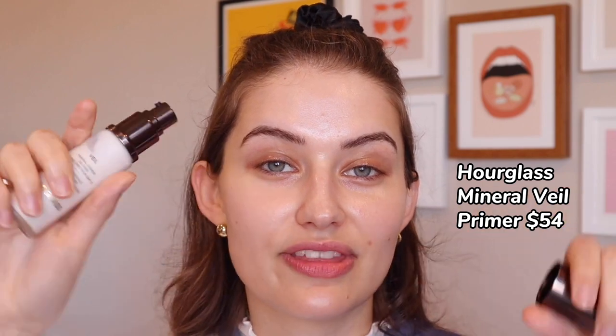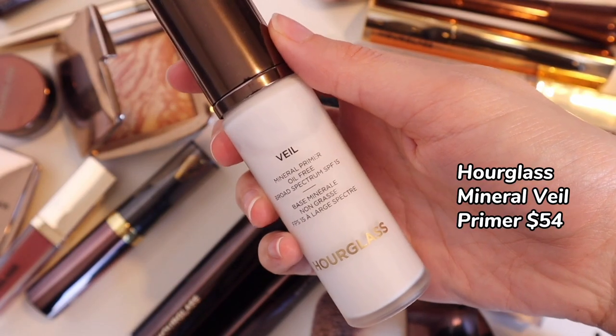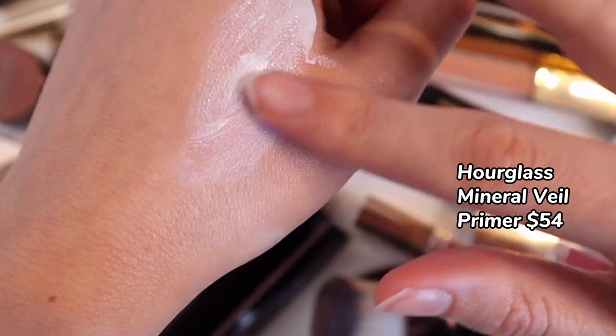Next up we have the Mineral Veil Primer. This retails for $54 and it's more geared towards oily skin in my opinion. It has a really faint purplish tint, and I believe that's to help brighten the skin. A little bit goes a long way. It's meant to help conceal redness as well as pores and provide a really easy base for makeup to glide across. I think this is more suited to oily skin — if you're dry, I don't think this will do much for you. It's a silicone primer, but it doesn't feel too silicone-y, which is a bonus. I noticed a slight reduction of pores, but nothing as extreme as some other primers I've tried.